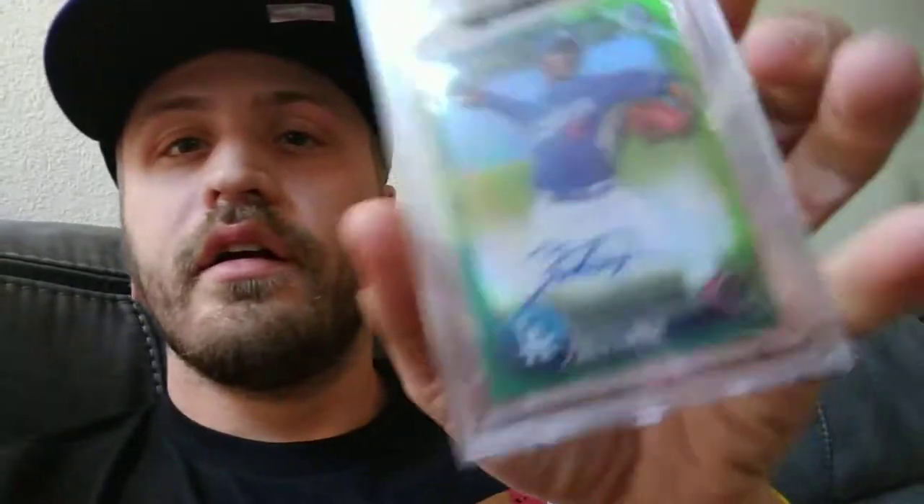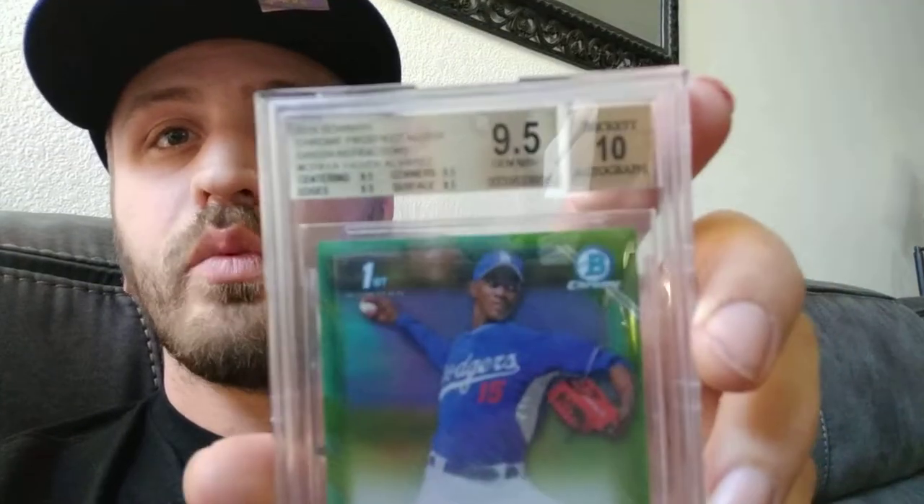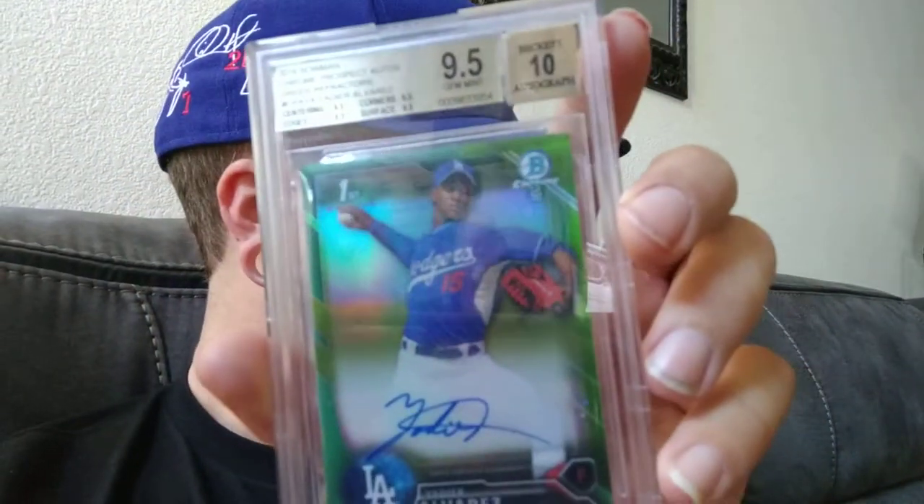We're just going to go through them. Alright, we got Seeger out of $4.99. We have a Yadier Alvarez out of $0.99 — grading is one of one, the true gem, all nine packs.